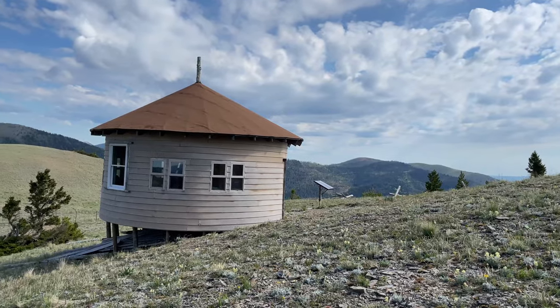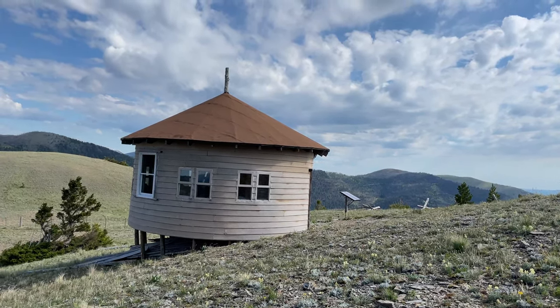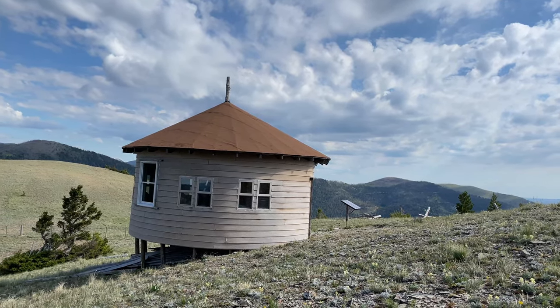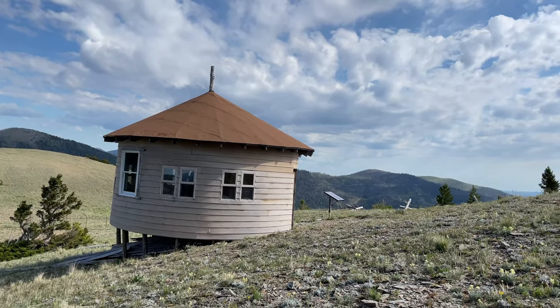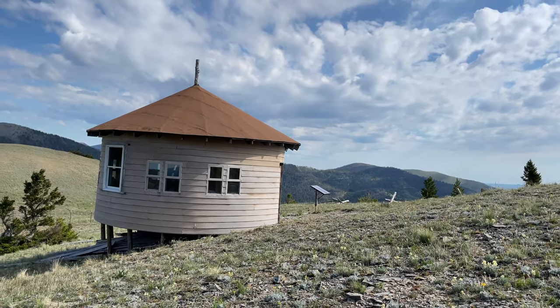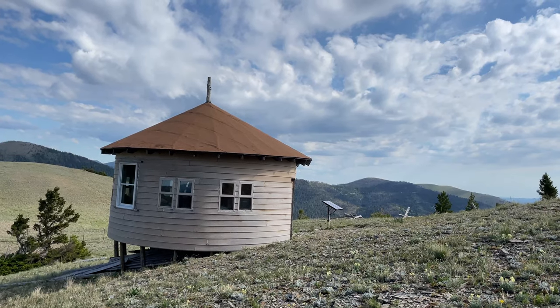This is fully equipped with a table and chairs and all kinds of things, so we're going to stay here another day. Take another zero — basically two zeros, or you could say two neros. Near zeros are zeros — make about two miles in two days. But this is too good to pass up. We both have really good books we're reading, so here we're going to stay today.